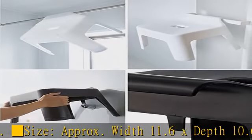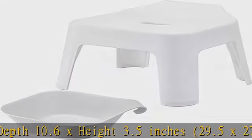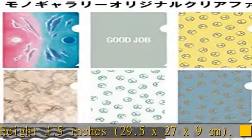Capacity: approximately 2.5 liters. Heat and cold resistant temperature: 170 degrees slash minus 40 degrees Celsius.